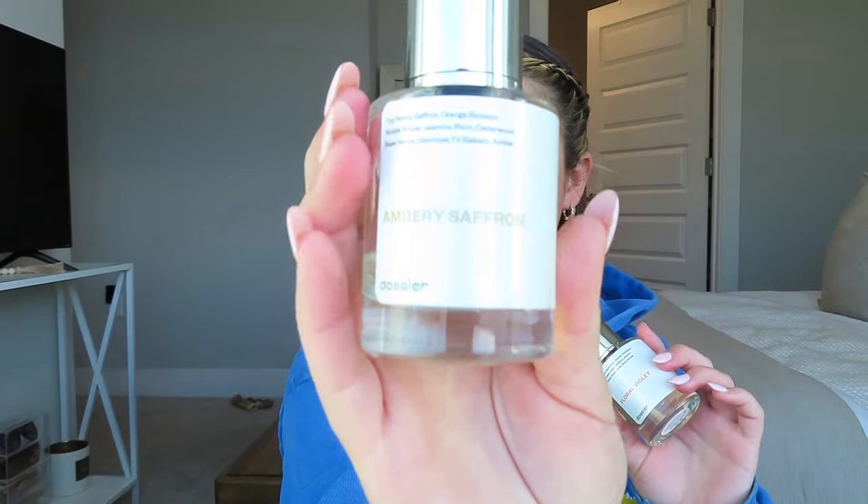I just wanted to take a quick second to talk about one of my favorite companies, Dossier. I've been working with them for well over a year now and it is the only perfume I wear — I'm absolutely obsessed. Dossier focuses on luxury quality, sustainably made, and well-priced products. I have so many perfumes from them already. Two of my favorites right now are the Ambry Saffron and the Floral Violet. I always get so many compliments when I wear Dossier's perfumes. I'm so excited to show you guys the candle I got from them.